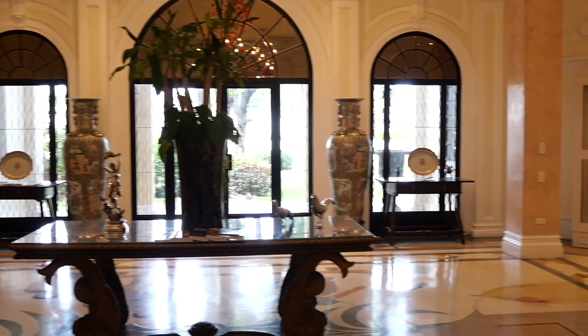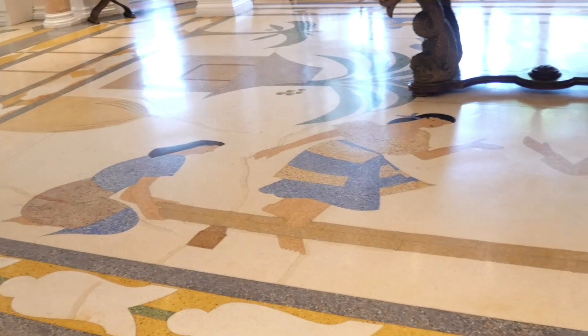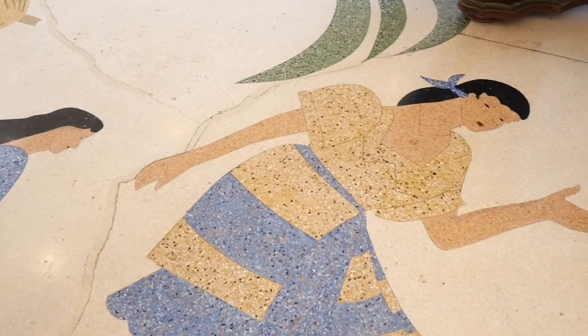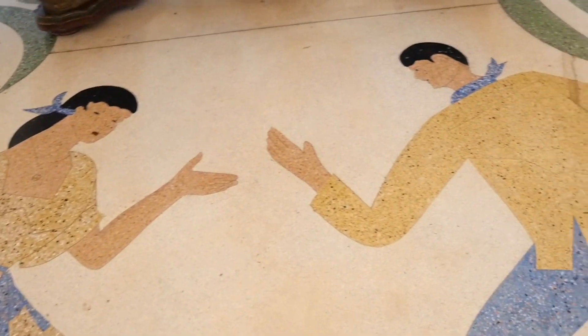She showed us round the whole mansion, every room, and explained everything in detail, which was amazing. This flooring especially, made of mother of pearl and other precious materials, inspired by the Filipino culture, was just beautiful.